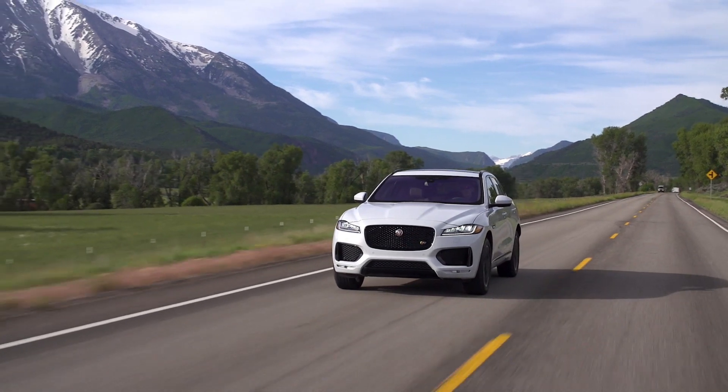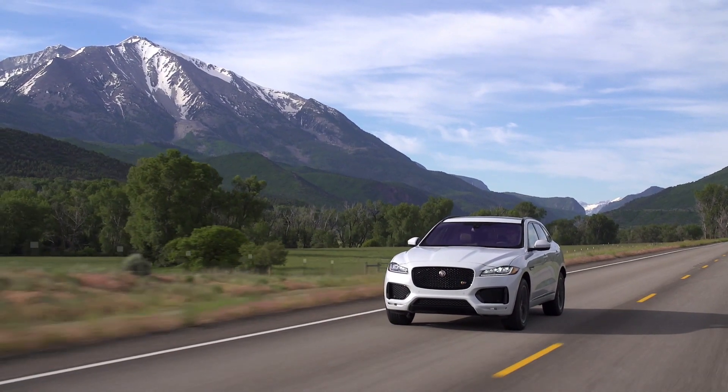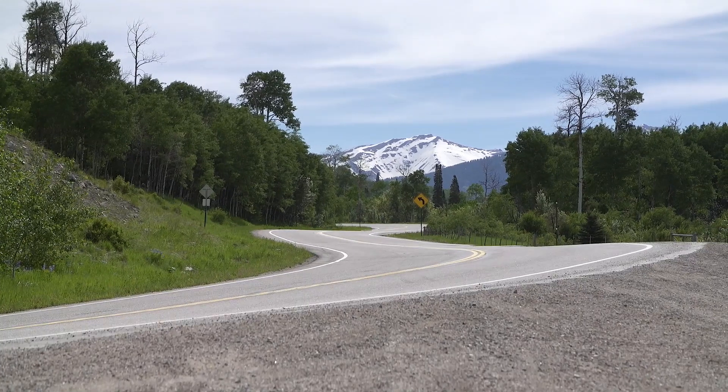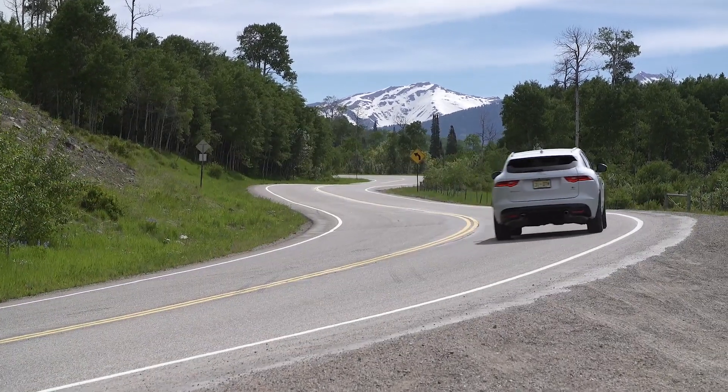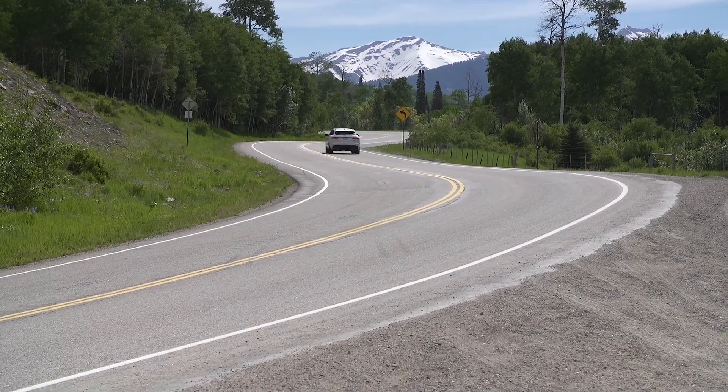People like crossovers. People like luxury crossovers, and so far this one feels like a pretty damn good one. There's a base model with a supercharged V6 making 340 horsepower. We're not in the base — this is the S, making 380 horsepower from a supercharged six. The difference compared to the XE is immediately apparent; there's more noise, whereas the XE was surprisingly quiet. The steering feels right here.